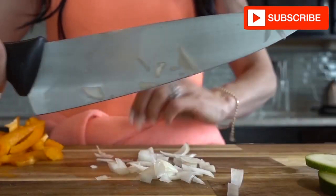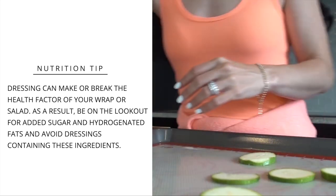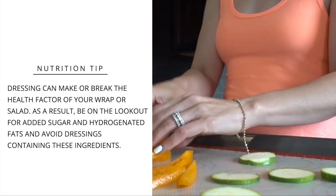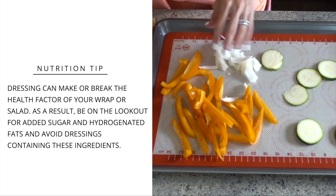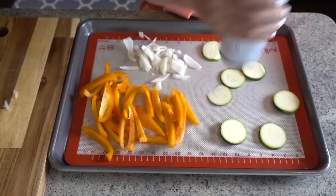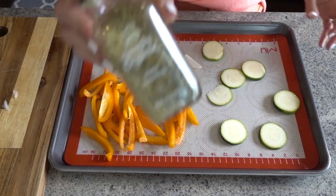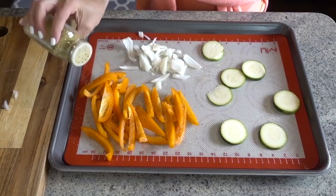The thing with wraps you buy at a deli is they can have a ton of salad dressing. Dressings, as we all know, can really break the health factor of your wrap or salad. We need to be on the lookout for the sugar and bad oils and fats in these dressings because they can wreck all the nutritional benefits you're hoping to gain. That's why I like to just top it with a little sauerkraut and avocado — there's no need to include any dressing at all.